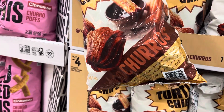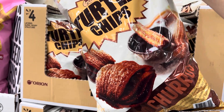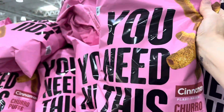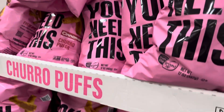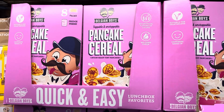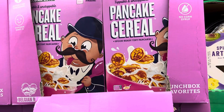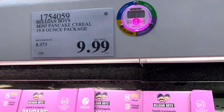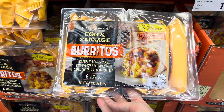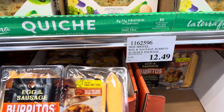Churros are making a fuss — choco churros are $6.49 for the 17-ounce bag, and cinnamon churro puffs are $3.99. Then there's pancake cereal — tiny spoon-ready pancakes — for $9.99. And egg and sausage burritos with scrambled egg, sausage, two cheeses, potatoes, green chilies, and a flour tortilla, made with cage-free eggs and antibiotic-free pork, $12.49 for six.